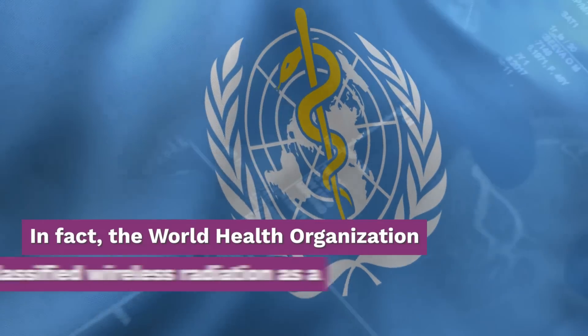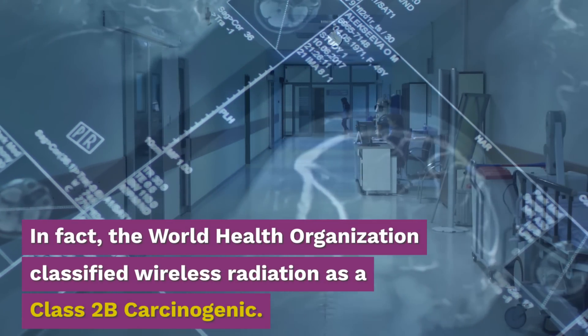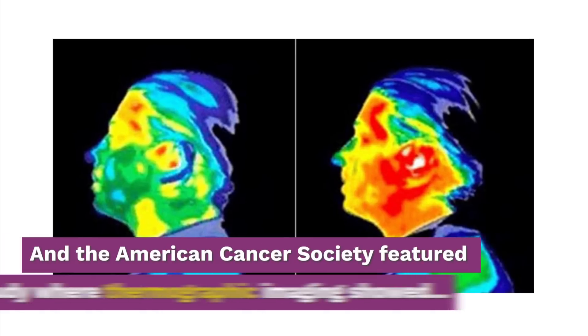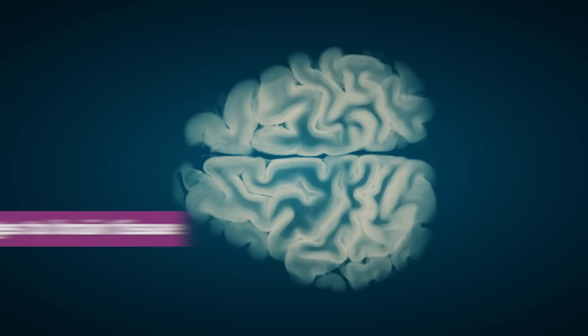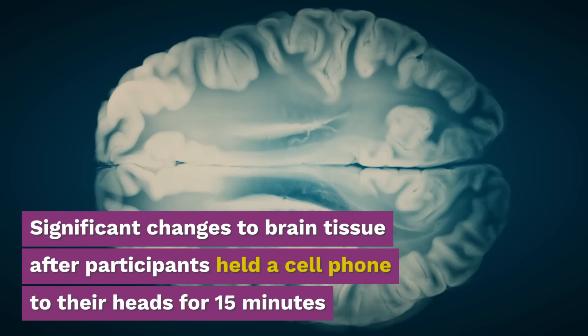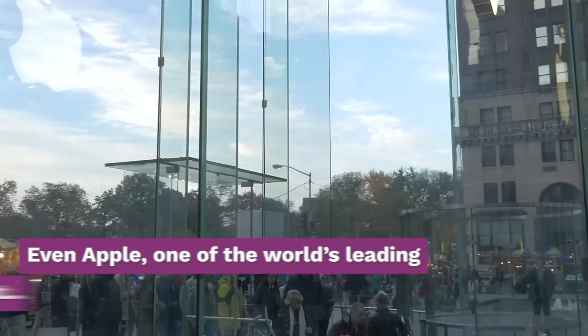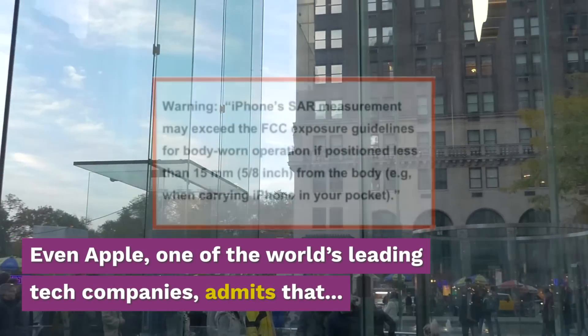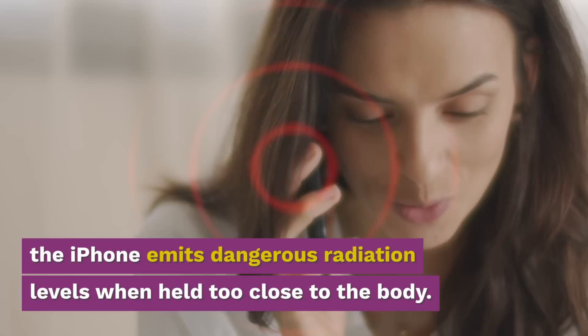In fact, the World Health Organization classified wireless radiation as a Class 2B carcinogenic, and the American Cancer Society featured a study where thermographic imaging showed significant changes to brain tissue after participants held a cell phone to their heads for 15 minutes. Even Apple, one of the world's leading tech companies, admits that the iPhone emits dangerous radiation levels when held too close to the body.